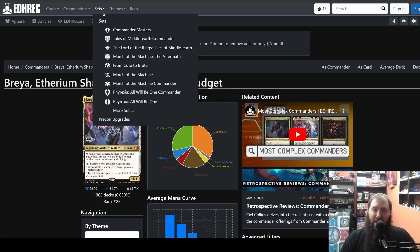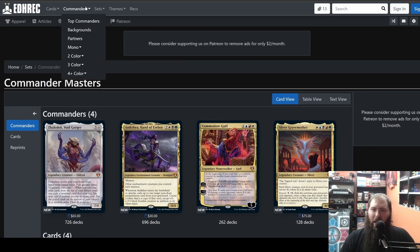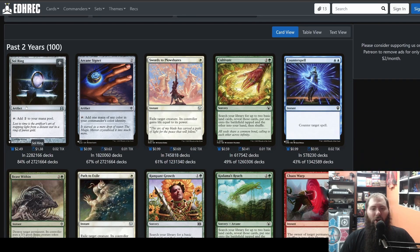This website has hundreds of thousands — probably even millions — of decks. You can search by sets, see what commanders were released in that set, see new commanders coming out, sort by colors, mono, background. You can search by specific cards. The top card in Commander? No surprise — it's Sol Ring. I'm a little surprised it's only 84%, but there are 22 million — wait, 2.7 million total decks on this site. One, two, three — yeah, 2.7 million decks.